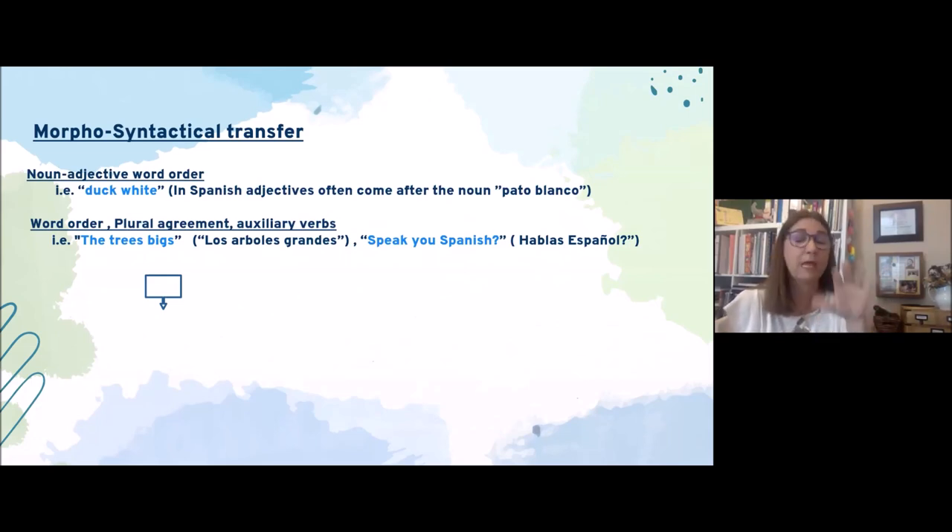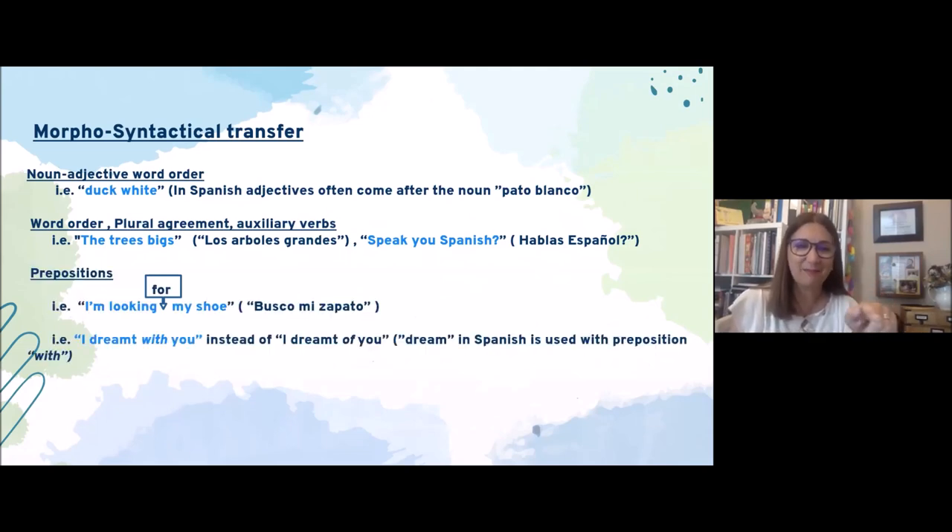Preposition transfer examples include: 'I'm looking my shoe' — because Spanish doesn't use 'looking for' the same way — or 'I dream with you' instead of 'I dream of you,' because in Spanish 'soñar' is used with the preposition 'con' (with).